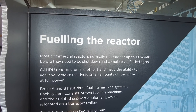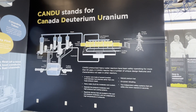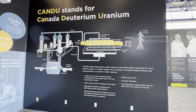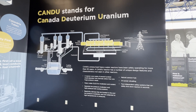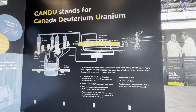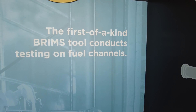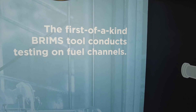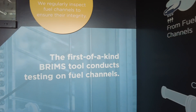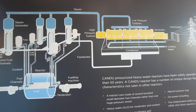Bruce A and B have three refueling machine systems. Each system consists of two fueling machines and other related support equipment located on a transport trolley. The trolley travels on two sets of rails in the fueling duct, delivering the fueling machine system to the required reactor. The first-of-a-kind BRIMS tool conducts testing on fuel Calandria tubes. Each Calandria tube is loaded with 12 fuel bundles and capped with an end fitting. CANDU stands for Canada Deuterium Uranium.